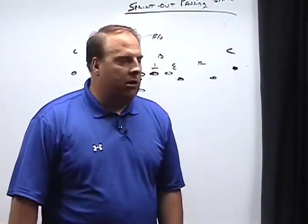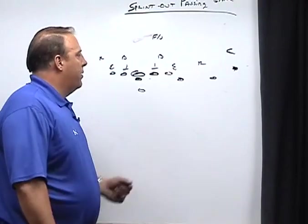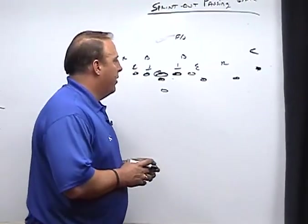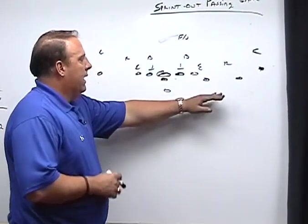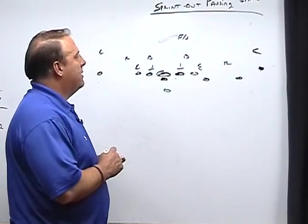Okay, let's take an in-depth look at our sprint out passing game. First of all, we're going to try to get some type of trips alignment in order to run most of our passing game, whether we release three receivers or just two. It could be trips with a split end backside or trips with a tight end backside.